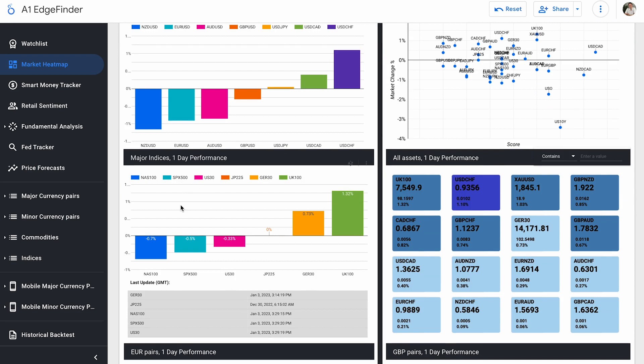I can see here that our major indices — the JP225 has had absolutely no movement at all. The U.S. 30, S&P 500, and NASDAQ 100 are down on the day so far, so U.S. indices not performing very well. But global indices — the German 30 and U.K. 100 — are moving towards the upside.